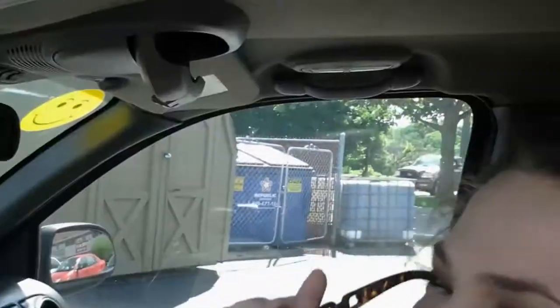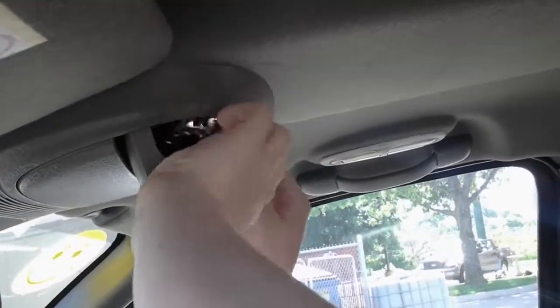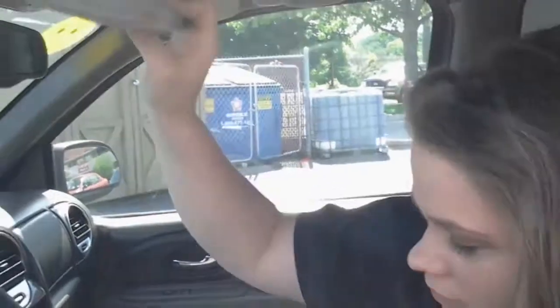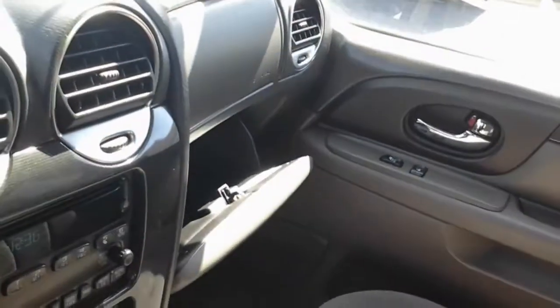Sunglasses holder right up top — perfect. You also have garage door openers that you can program, everything right up top. Cup holders. And a very large glove compartment.